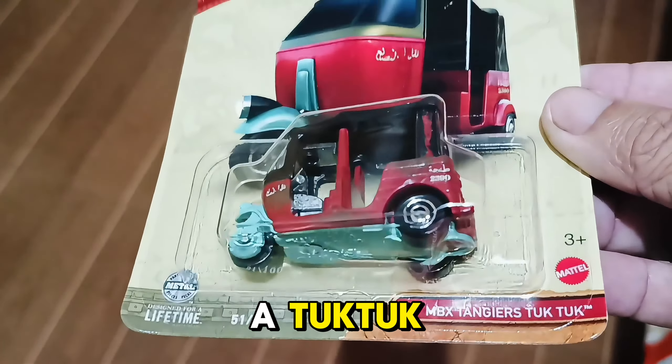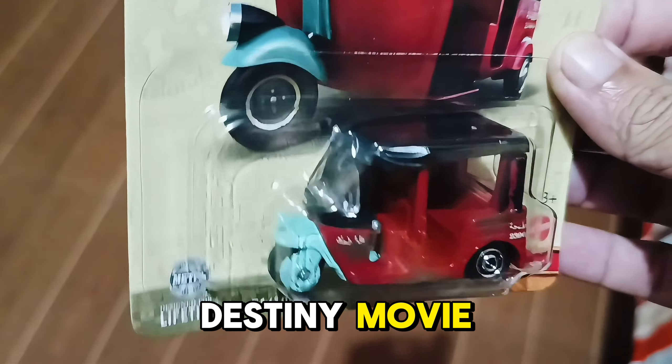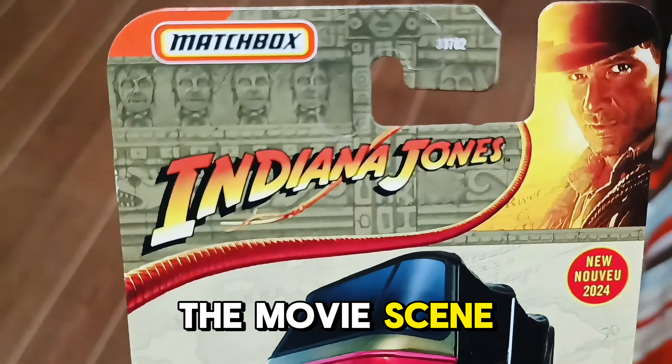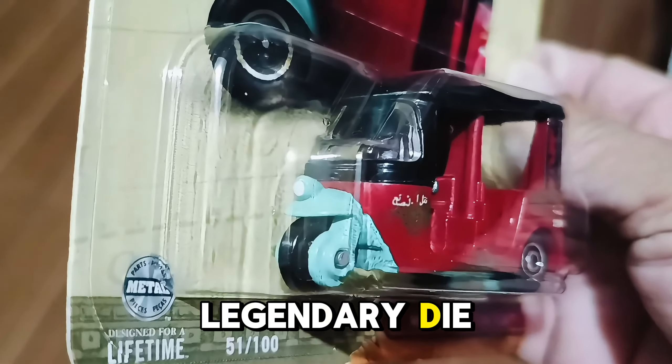The Matchbox toy model features a tuk-tuk inspired by Indiana Jones and the Dial of Destiny. It features a red-colored tuk-tuk with a weathering paint design based on the movie scene. This tuk-tuk from Matchbox is unique and became a legendary diecast collection.